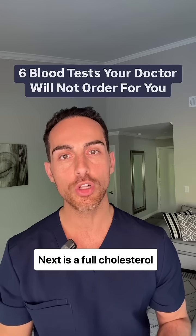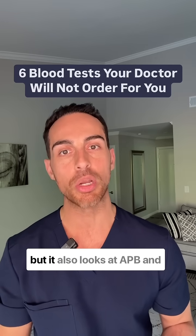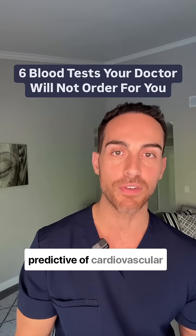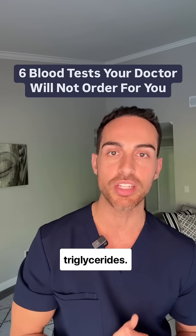Next is a full cholesterol panel which not only looks at triglycerides, HDL, and LDL, but it also looks at ApoB and small dense LDL. ApoB and small dense LDL are more predictive of cardiovascular risk than LDL, HDL, or triglycerides.